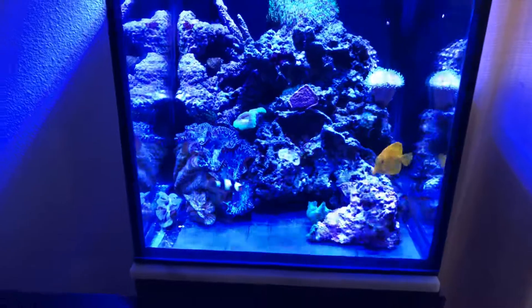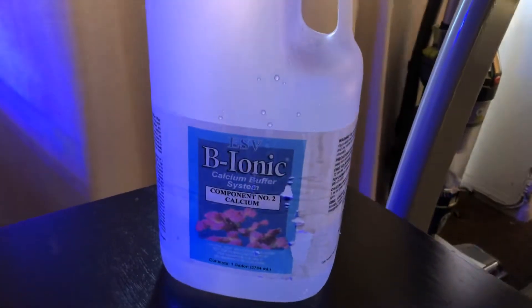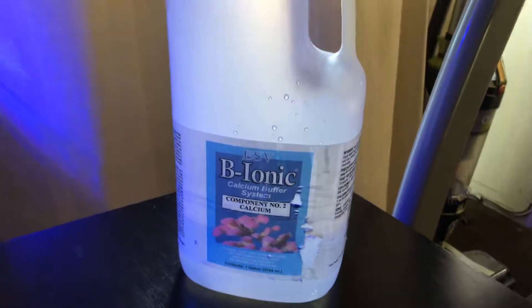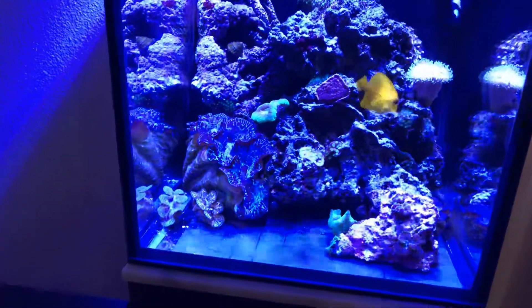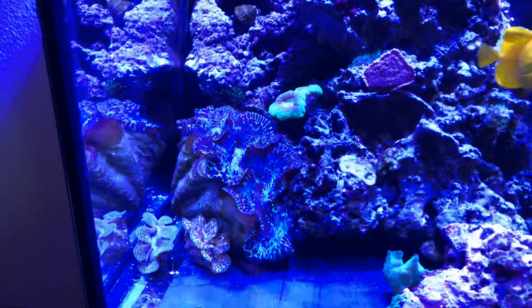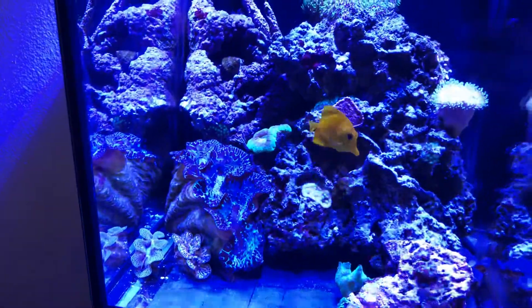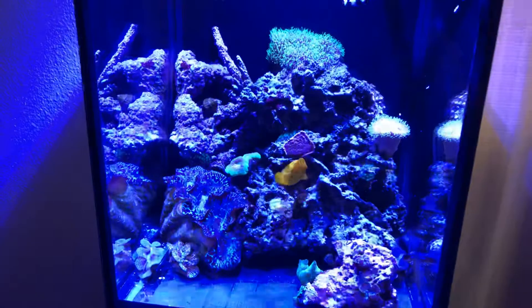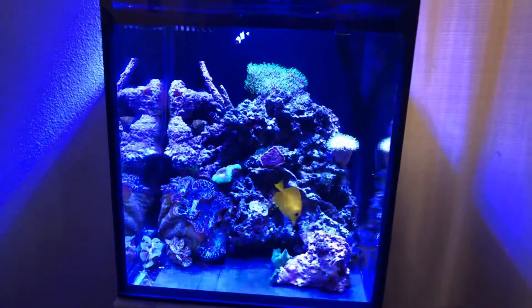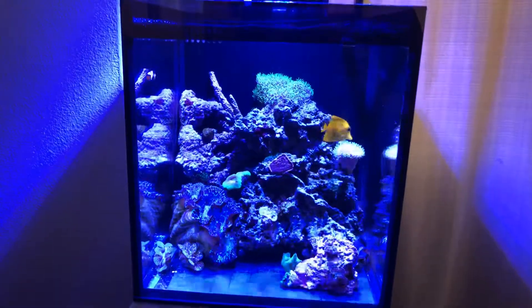He was so happy to not have that thorn underneath his shell. It was kind of funny because it scared me for a bit — I was like, man, what's going on? I dose a two-part ionic system. But he's doing good now, he's actually really happy, and surprisingly he hasn't been closing.